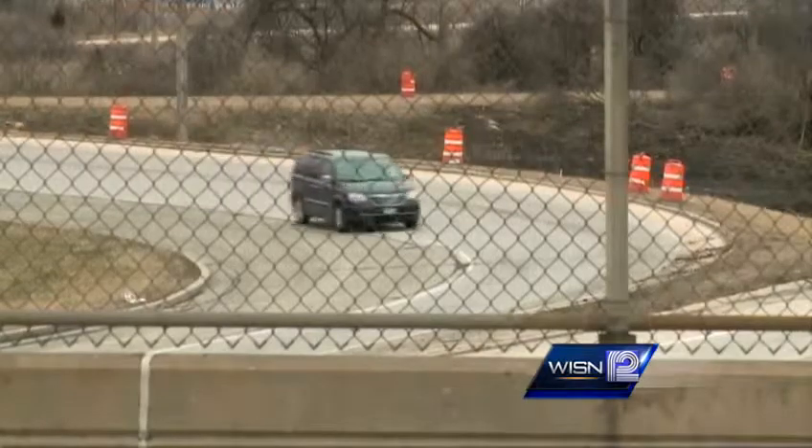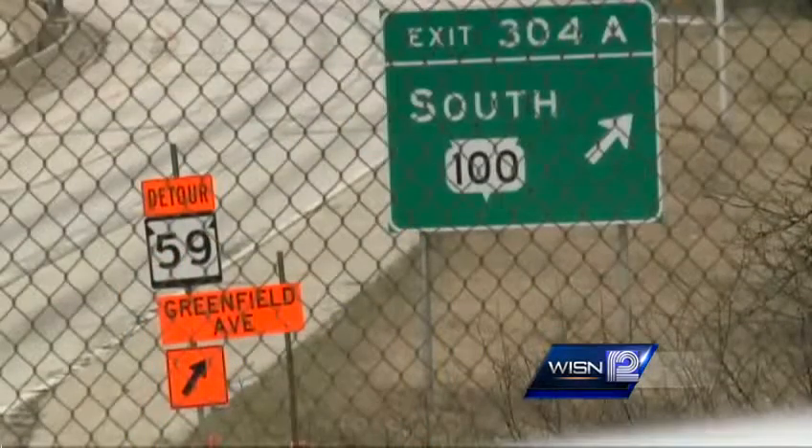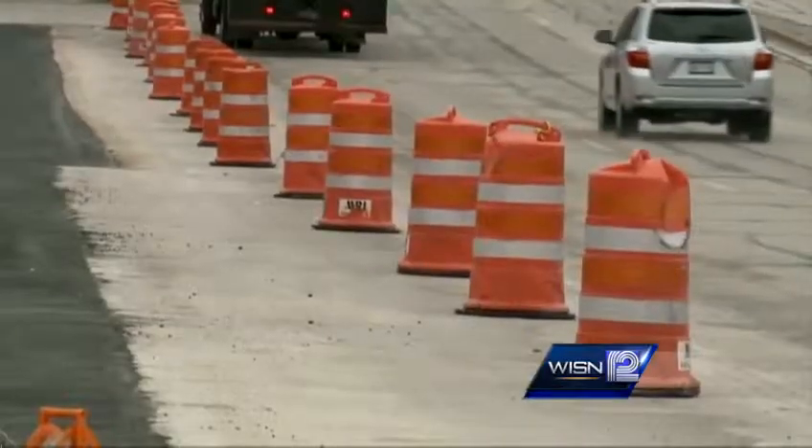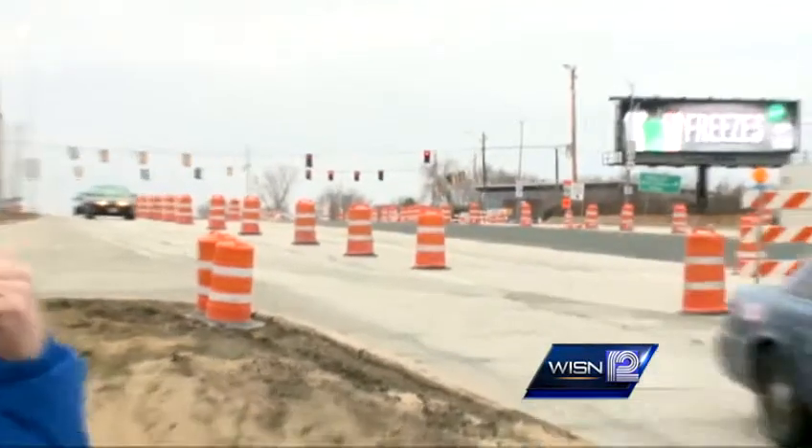Drivers will notice the westbound Highway 100 exit closed. The alternate for that is to take US 45 northbound up to the exit at Wisconsin Avenue and Blue Mound. A new exit at Wisconsin Avenue was created that can be utilized to help get access to the west back to Highway 100.